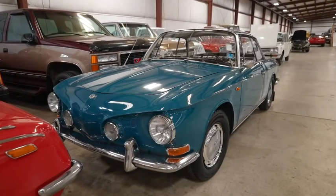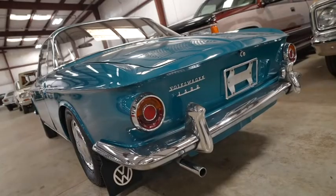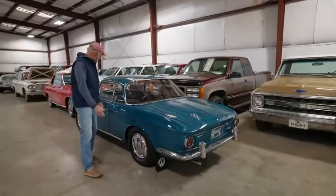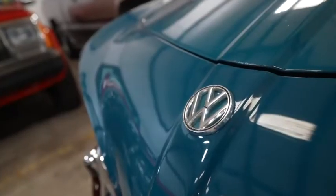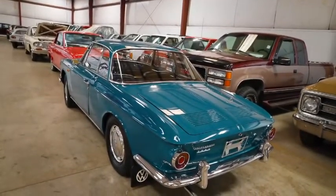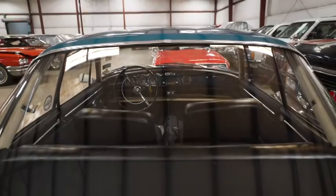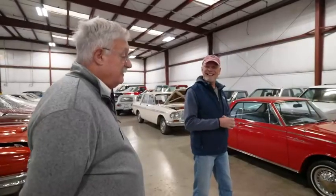This is a rare Karmann Ghia Type 34. We've never really featured one of these on Barn Find Hunter. If you look at it, that's not a standard Karmann Ghia taillight — it's not the standard Karmann Ghia body. It was a special edition Karmann Ghia that was available, I think, in the States for just a little while, but lots of them wind up coming here. As we get further back, you'll see more low-mileage VWs I've collected over the years.